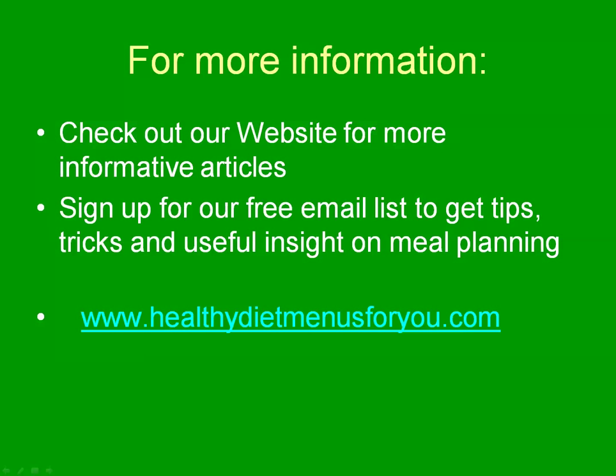For more information and a free meal plan for gestational diabetes, check out our website at healthydietmenusforyou.com. Thank you.